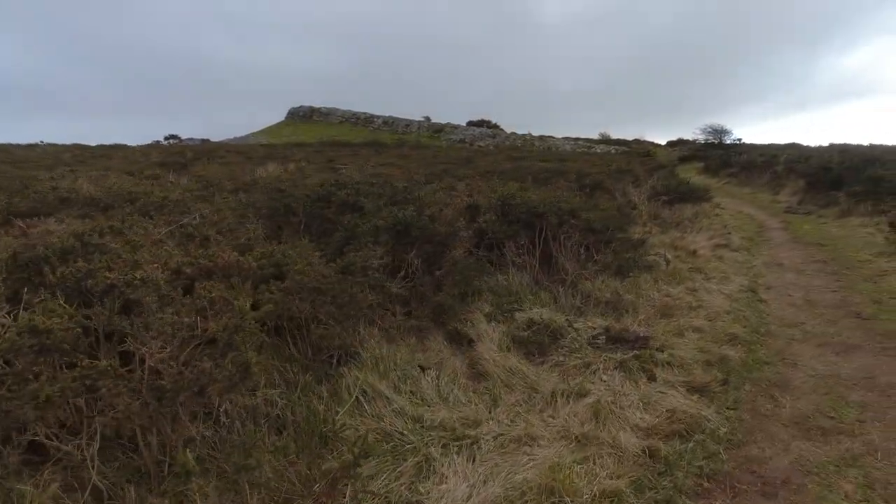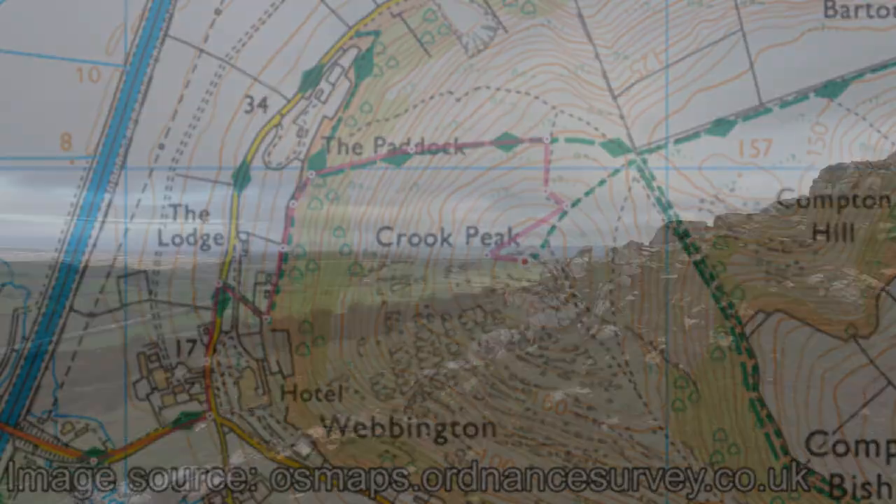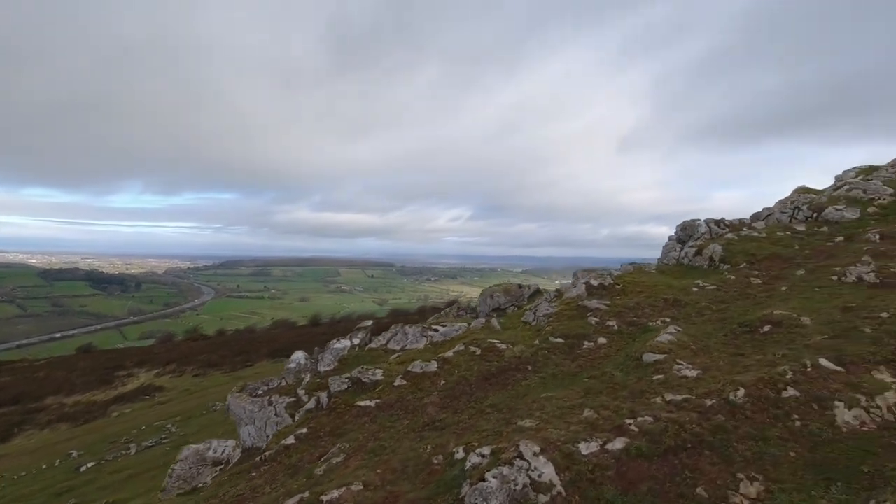And there is no S in Crook Peak — this is Crook, no S. I know.